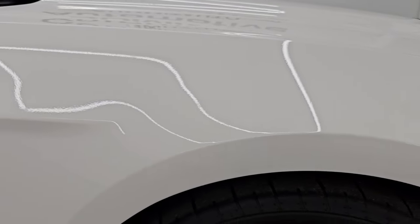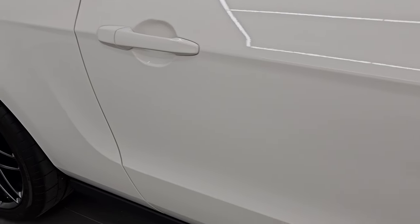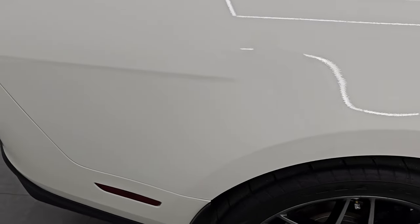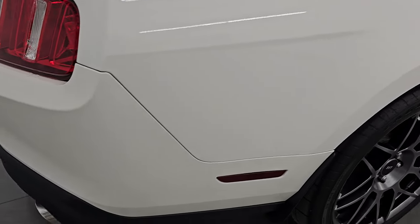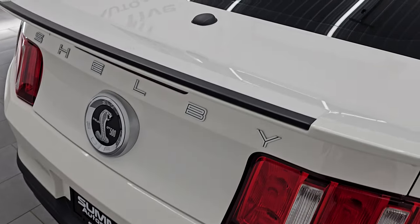The passenger side front wheel has no scuffs or scrapes, and just look how nice that paint is. As you go down this side of the 2011 Ford Mustang Shelby GT500, take note of how clean the body is — no dents, no dings. The paint is clean, reflective, and mirror-like. No scratches, no scuffs. Very, very clean.